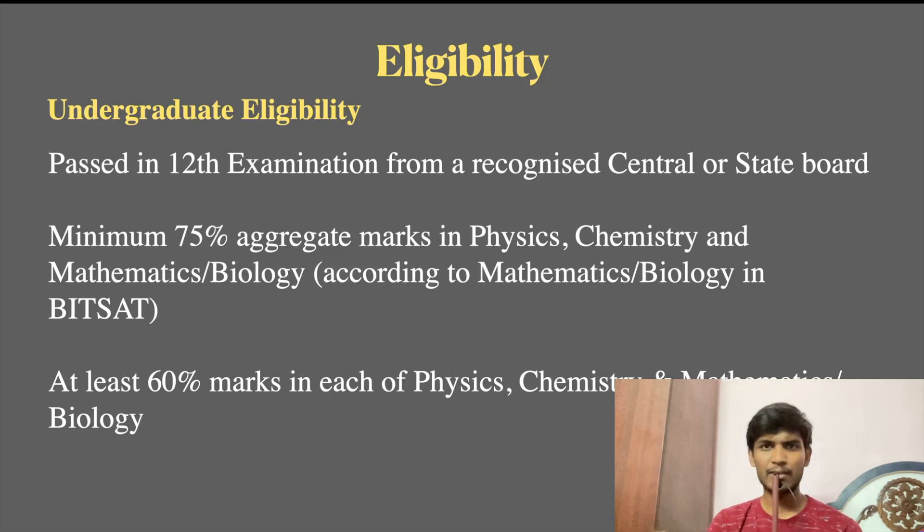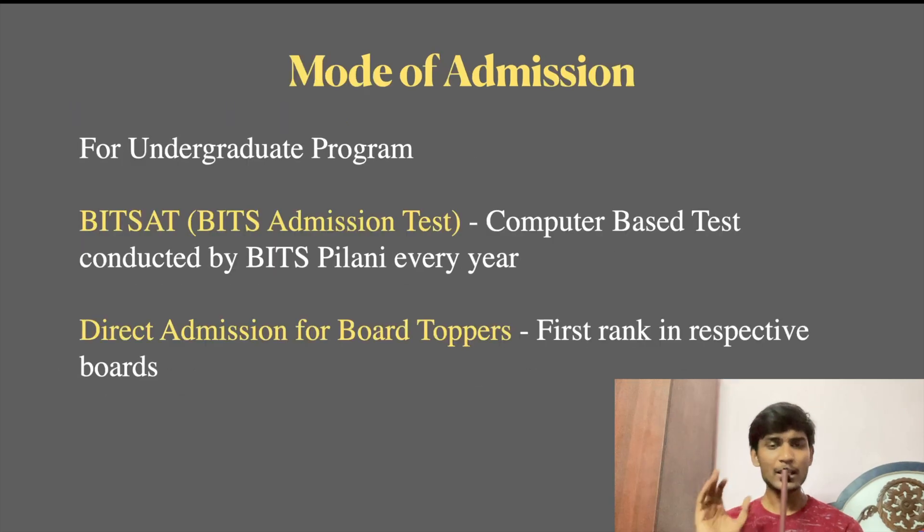Looking at the mode of admission for the undergraduate program, it is BITSAT — Bits Admission Test — which is a computer-based test. BITS Pilani conducts this All-India level entrance examination and you can register for it. Additionally, there is a board toppers provision — if you are a topper of your respective board, such as Tamil Nadu State Board or CBSE, you can get direct admission without a restriction on the entrance examination.